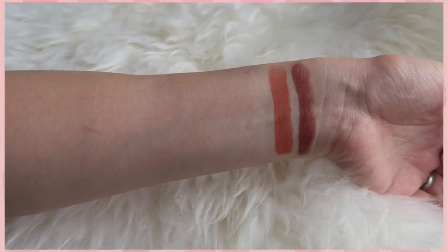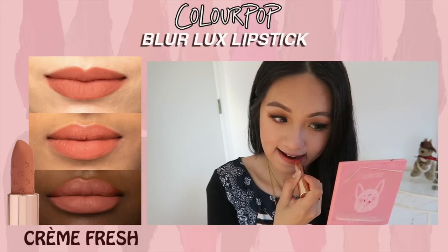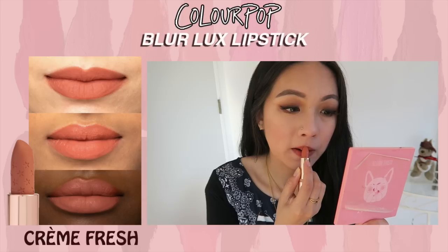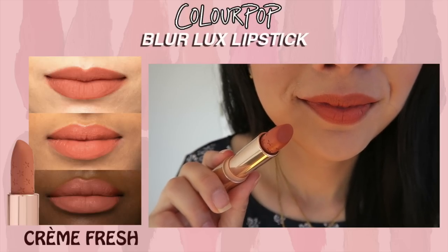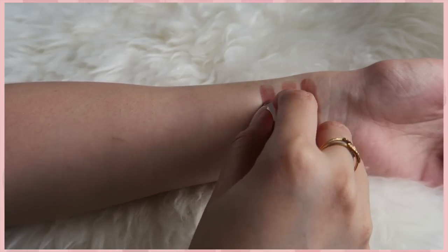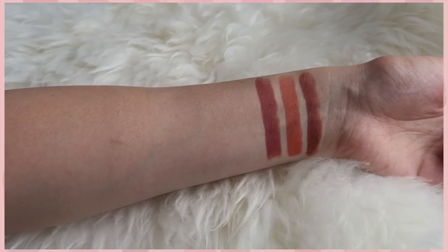I have to say that the pigmentation for all these lipsticks was a little bit inconsistent. The lighter ones tend to look more sheer, meaning you can see the tone of my lips underneath, whereas the darker ones are very pigmented and beautiful. Next is Cream Fresh, which is like an orange nude shade — definitely pigmented but sheer at the same time.